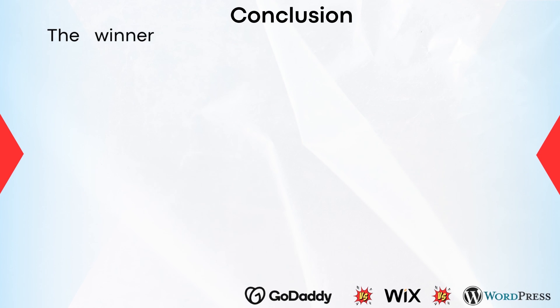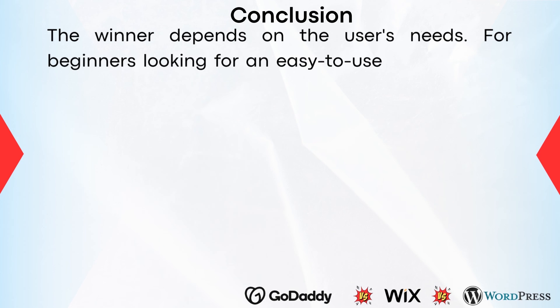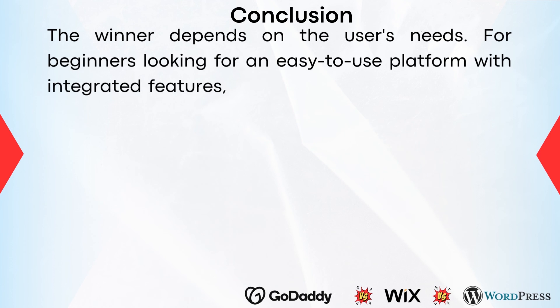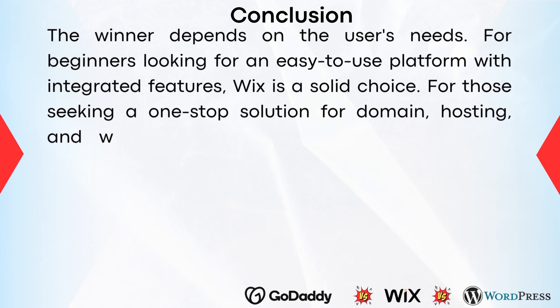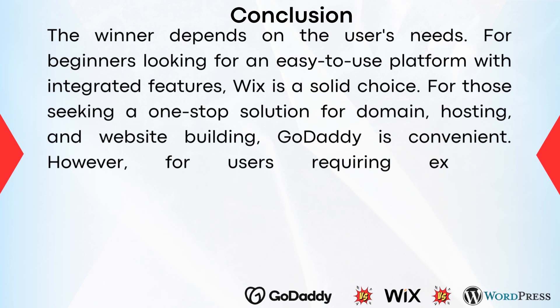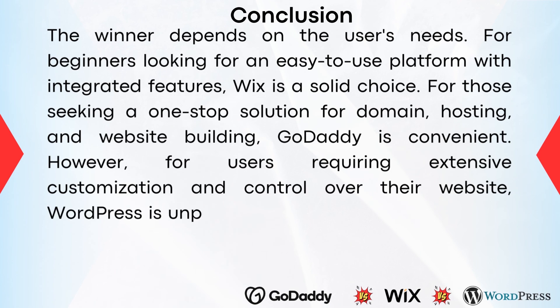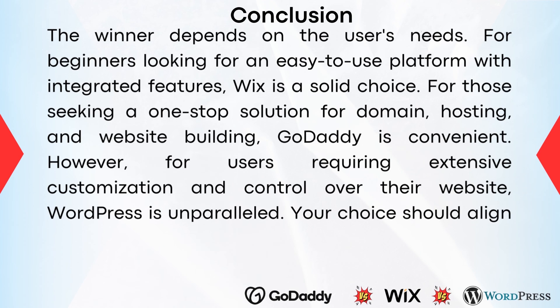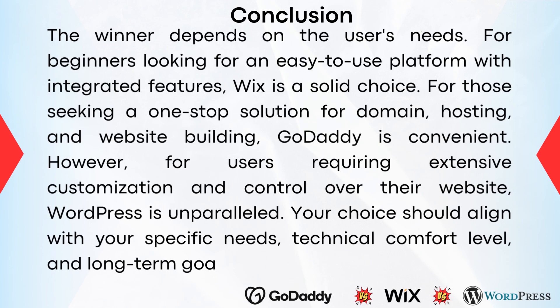In conclusion, the winner depends on the user's needs. For beginners looking for an easy-to-use platform with integrated features, Wix is a solid choice. For those seeking a one-stop solution for domain, hosting, and website building, GoDaddy is convenient. However, for users requiring extensive customization and control over their website, WordPress is unparalleled. Your choice should align with your specific needs, technical comfort level, and long-term goals for your site. Which service sounds best to you — GoDaddy, Wix, or WordPress? Feel free to let us know in the comments below.